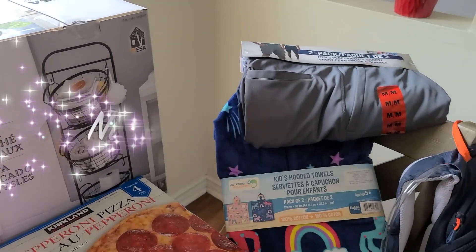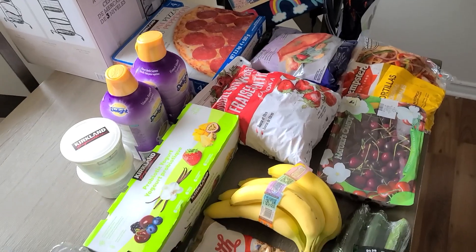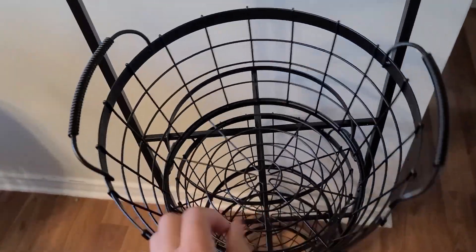Hey guys, Dee here. Welcome back to another Costco Canada haul. Today's haul is probably my most exciting haul to date. I have been hunting down this one product for over a year in the warehouse and I scored the last one. I got it. Determination paid off.